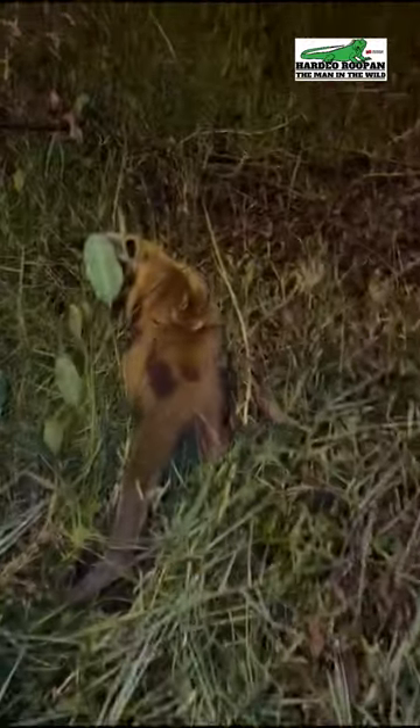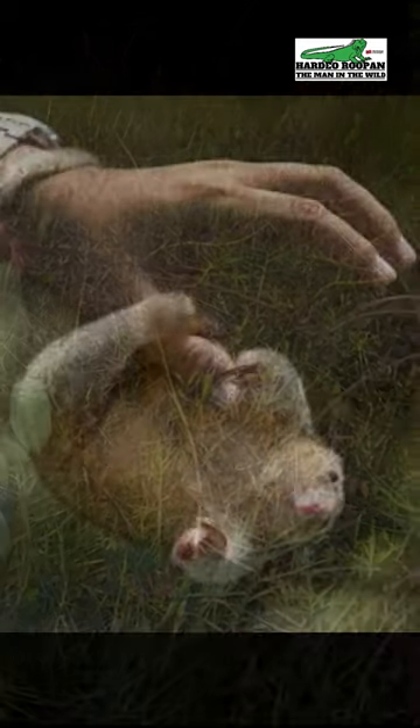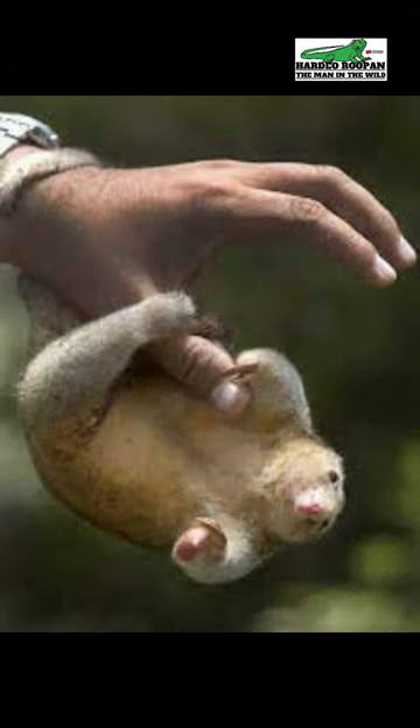The silky anteater, locally called the matapel, is one of the species of anteaters found locally. The other is the pygmy anteater, which looks very much like the matapel but is much smaller in size.